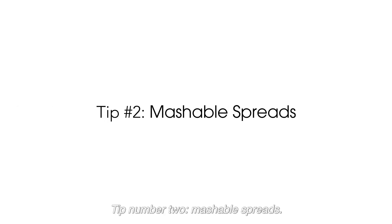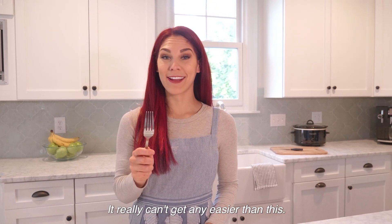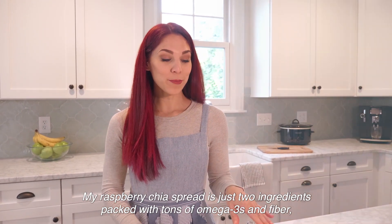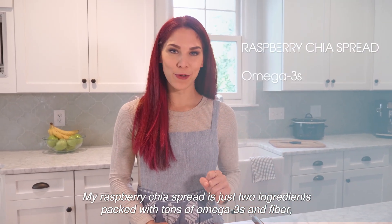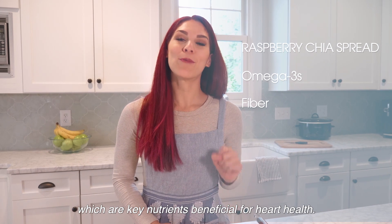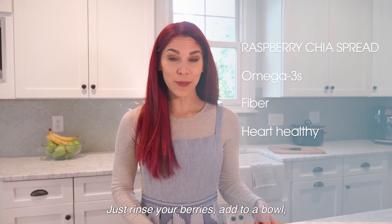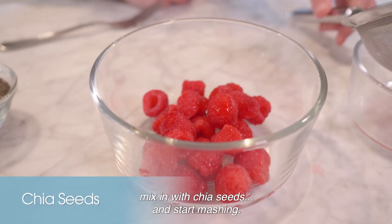Tip number two: mashable spreads. All you need is a fork — it really can't get any easier than this. My raspberry chia spread is just two ingredients, packed with tons of omega-3s and fiber, which are key nutrients beneficial for heart health. Just rinse your berries, add to a bowl, and mix in with chia seeds.